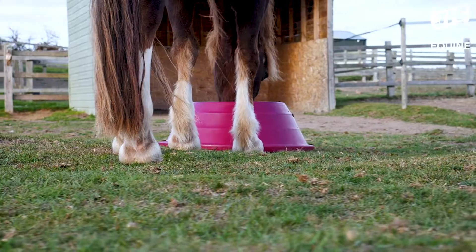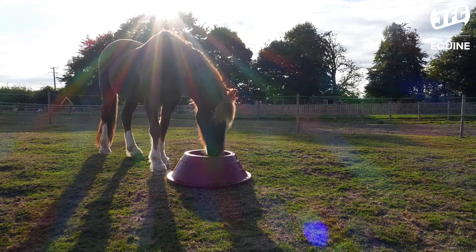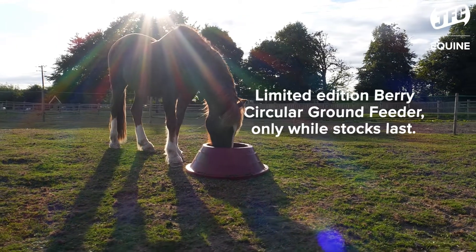I'd highly recommend the circular floor feeder. If you are interested, be sure to get in touch with the JFC Equine team and they will help you out.